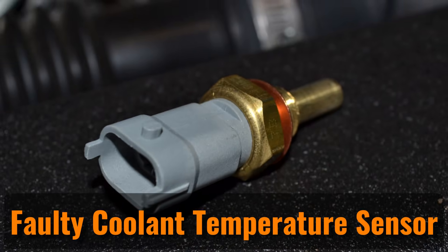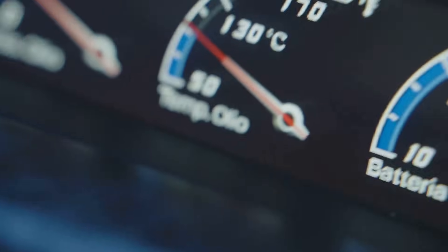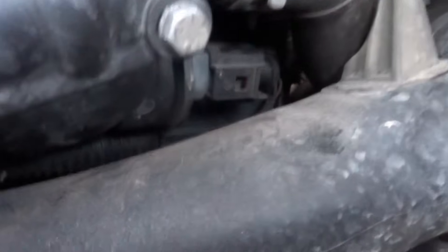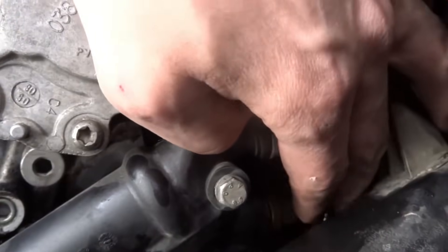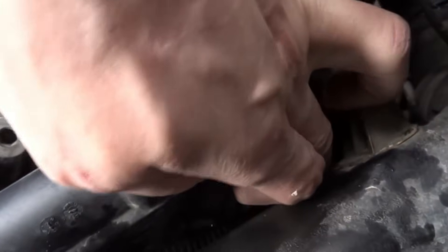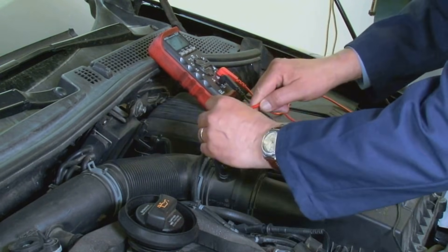Faulty engine coolant temperature sensor. The coolant temperature sensor might be sending the wrong info to your dashboard. Some cars have one sensor, others have two. If there's just one, it handles both the engine control unit's temperature and the gauge. If there are two sensors, one talks to the gauge, and the other works with the engine control module. These sensors are simple to check with a multimeter, but you'll need to know the right values. Your car's repair manual should have that info.